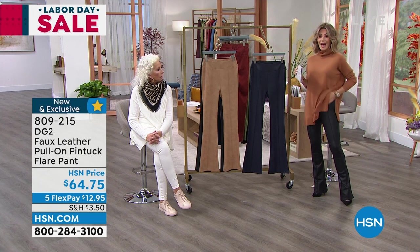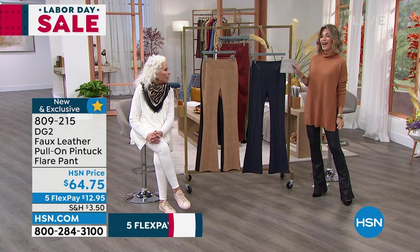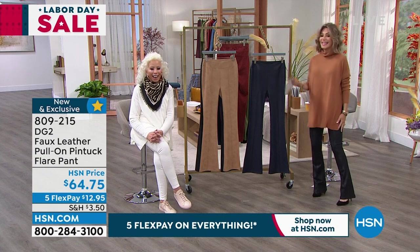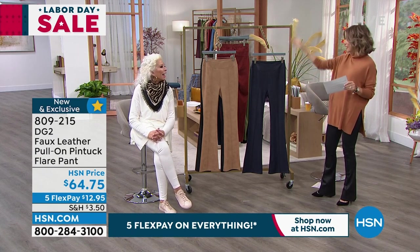Speaking of good, we have for you leather — I'm telling you, forever. I was looking today online for leather skirts, leather pants.